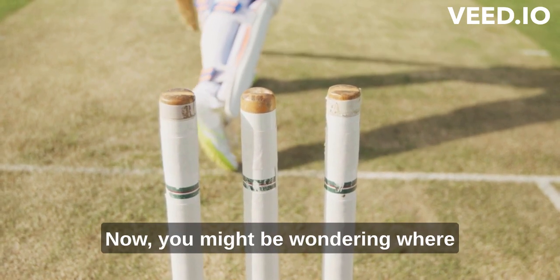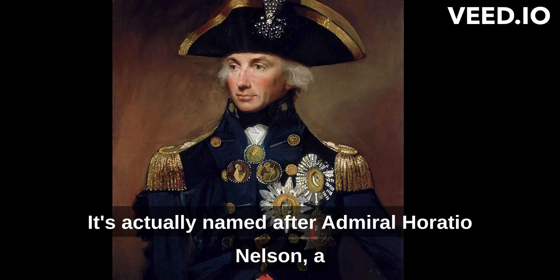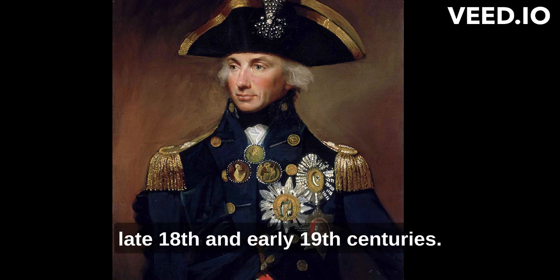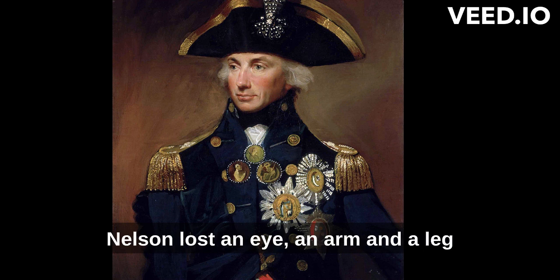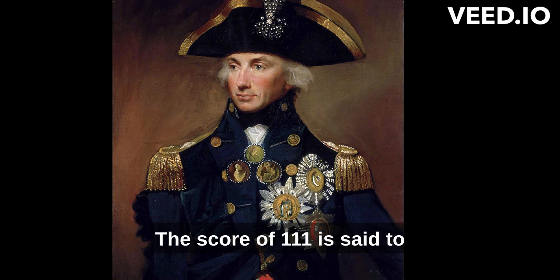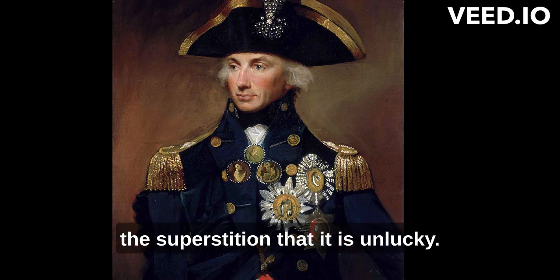Now, you might be wondering where the term Nelson comes from. It's actually named after Admiral Horatio Nelson, a famous British naval officer who lived in the late 18th and early 19th centuries. Nelson lost an eye, an arm, and a leg in battle, leaving him with only one of each. The score of 111 is said to represent Nelson's famous three body parts, hence the superstition that it is unlucky.